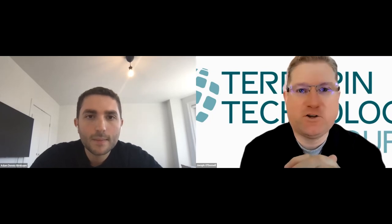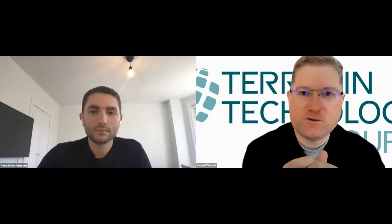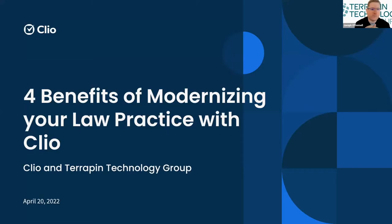Welcome everybody. It's good to have you back for another session of our Webinar Wednesday. My name is Joe O'Donnell with Terrapin Technology Group. I'm a senior technical engineer and instructor with Terrapin. And today we're going to be discussing four benefits of modernizing your law practice with Clio. We have our friends from Clio joining us today, and we're happy to discuss some topics with our panelist Adam.